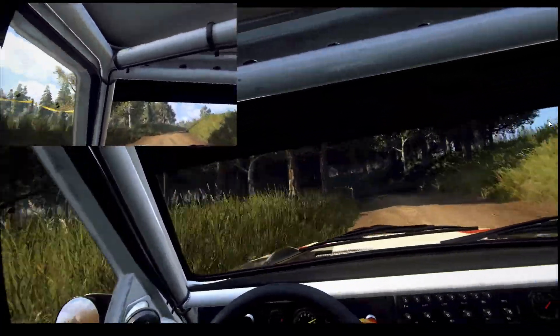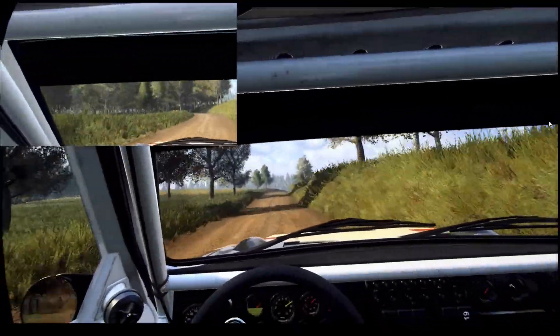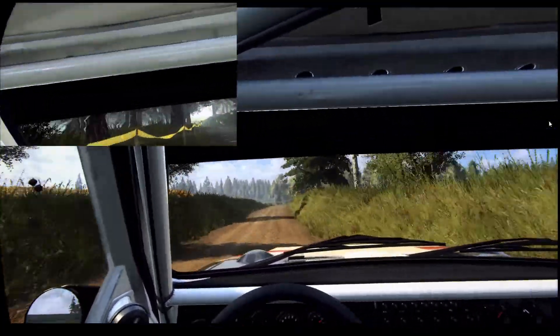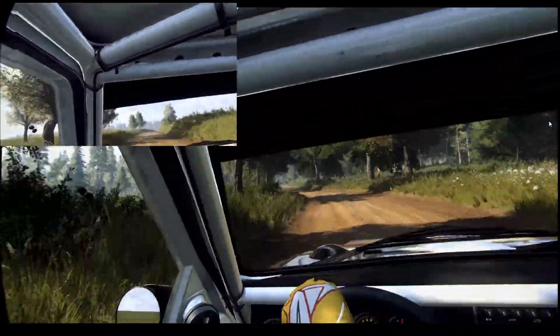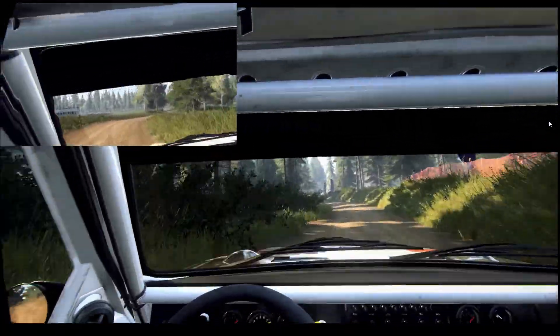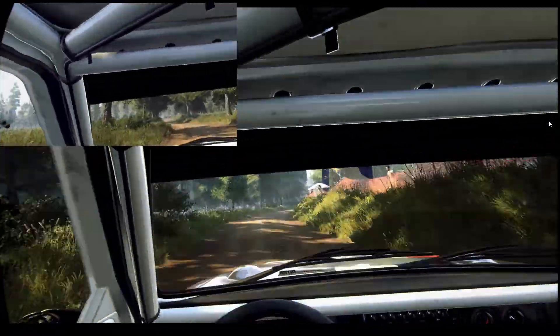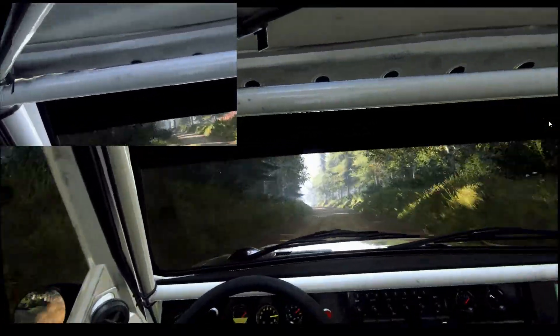My previous time was a top 500 time for Dirt Rally 2.0, which is pretty respectable. The more current footage is a top 50 time, and I found myself being able to more consistently crack that top 50 by using this maximizing wide open throttle technique.